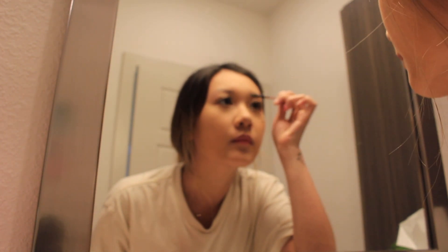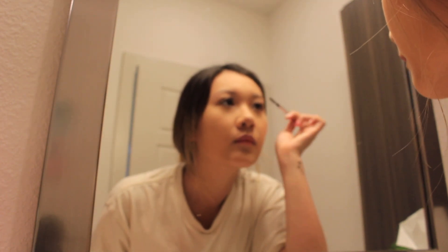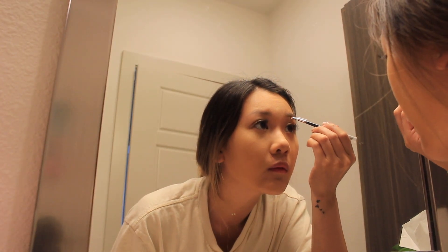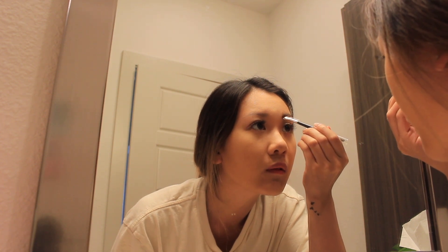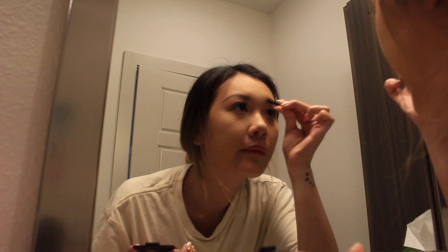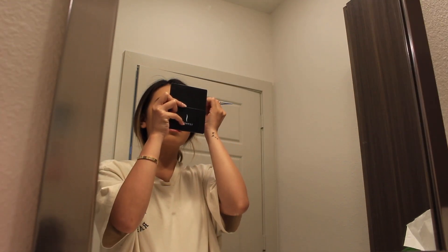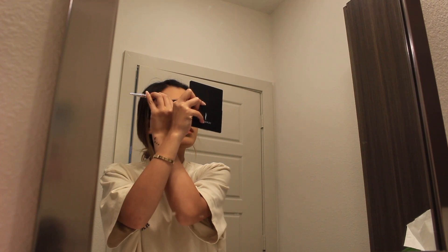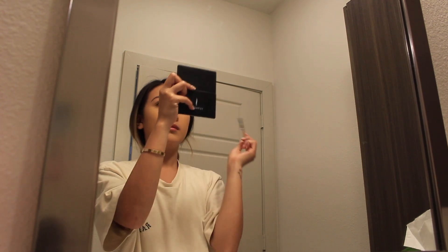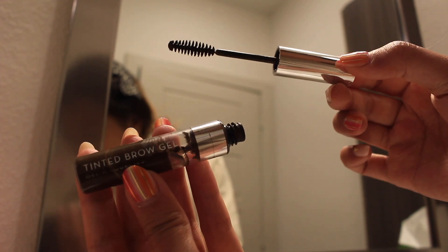Then I'm taking my Benefit Cosmetics precisely brow pencil and using the spoolie side to brush out my eyebrows. Then I'm taking my Anastasia dip brow pomade to fill in my eyebrows to create a darker and sharper look. I'll take my spoolie again to blend it all out to make sure there are no harsh lines, and to seal everything together I'm going to use my Anastasia tinted brow gel.